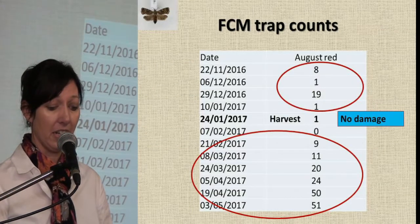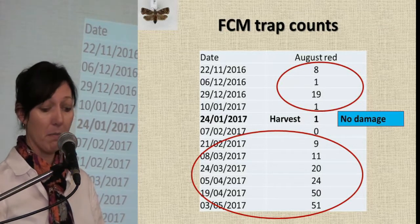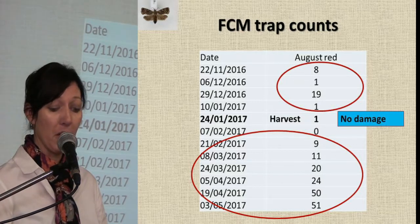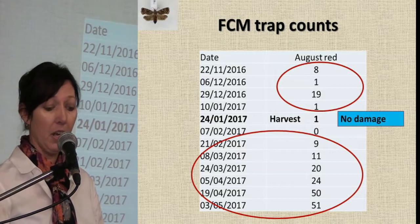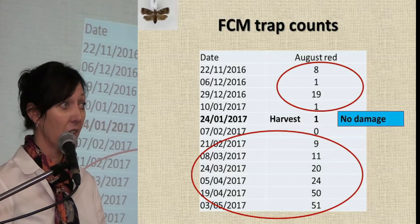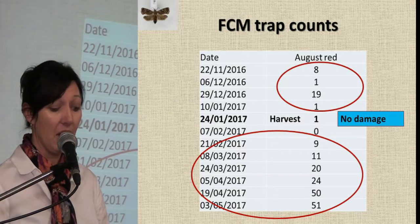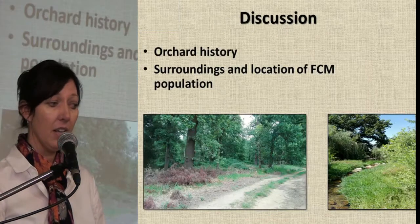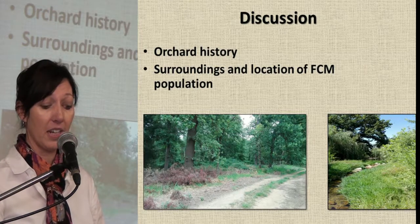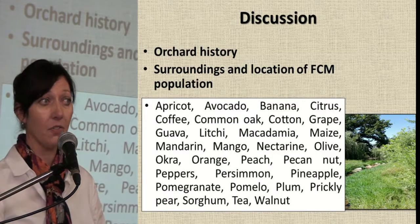Our trap counts in the August Red orchard — we started monitoring at the beginning of November and recorded few moths. We did a harvest at the end of January and got no damage. But since then, the trap numbers started to increase. When we looked at the flight patterns, we saw that they don't go into diapause and they breed throughout the year. Therefore, it is extremely important to know your orchard history, the surroundings, and the location of the FCM population, because FCM has an extensive host range.